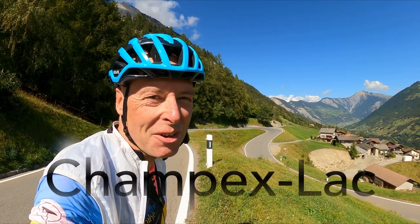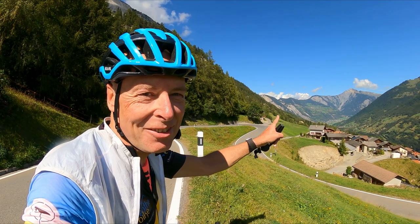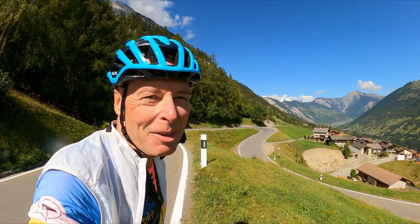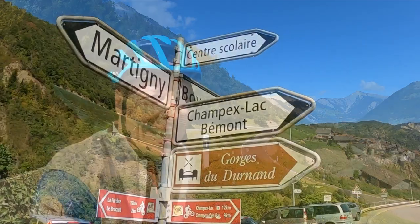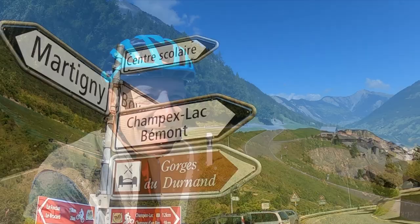Good afternoon from the Swiss Alps. I'm in the Valais region of Switzerland, just over the border from France, and this is the ritzy ski resort of Verbier in the distance. Today I'm on the climb to the village of Champaillac, which is a stunning climb in the Valais region — let's see how we get on.